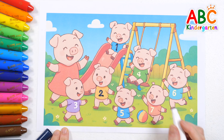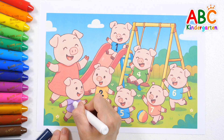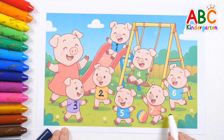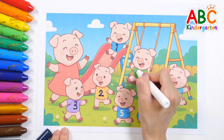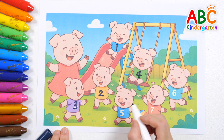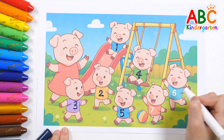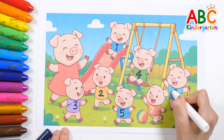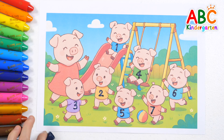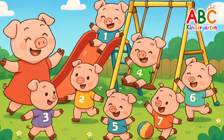Ready? Let's count! Go! 1, 2, 3, 4, 5, 6, 7. Clap your hands, stomp your feet. Counting numbers can be beat. 1 to 10, let's go! Good job! Start it up!